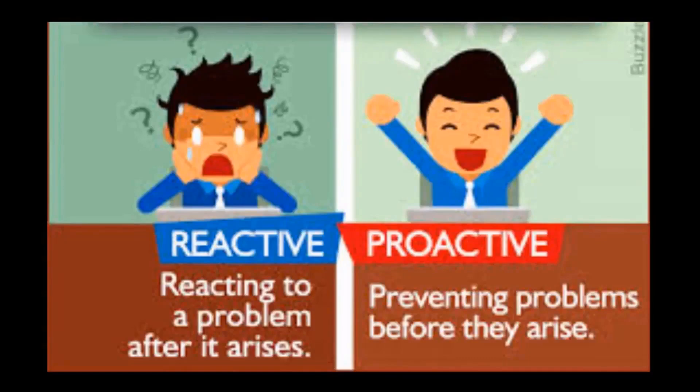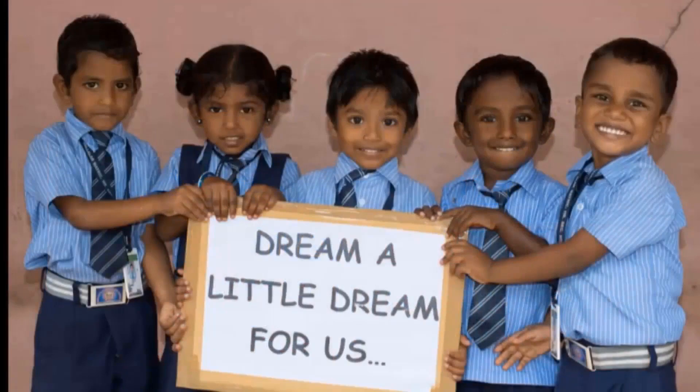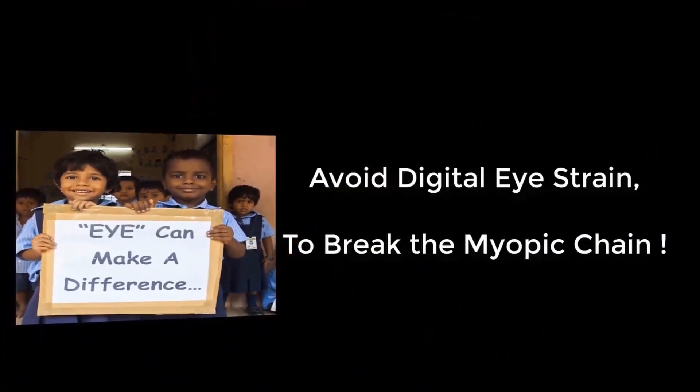This is the time we should wake up and be proactive instead of regretting later, because our children are the rock on which our future will be built and they are the greatest asset of our nation. It is our responsibility to ensure that our kids enter adulthood with good eye health. Let's avoid digital eye strain to break the myopic chain.